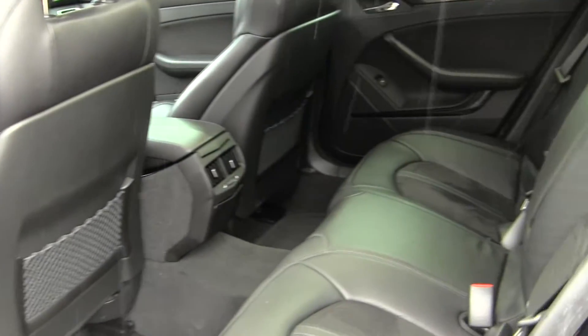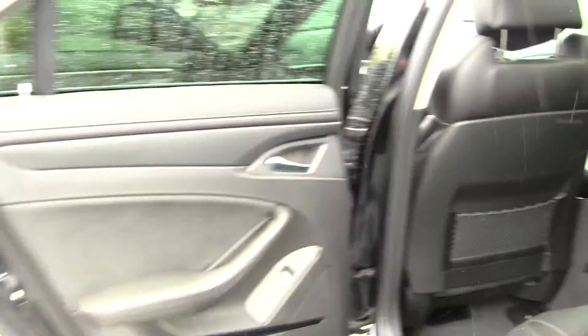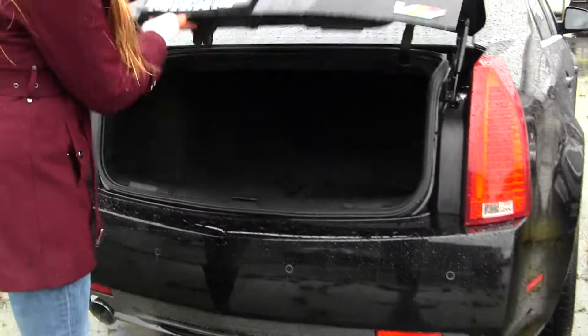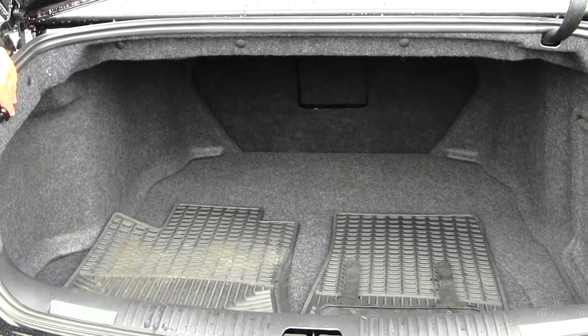The back seat seats three full-size adults, nice and comfy, very clean on the inside as well. Coming to the back here, you have your parking sensors, dual exhaust, and your backup camera.